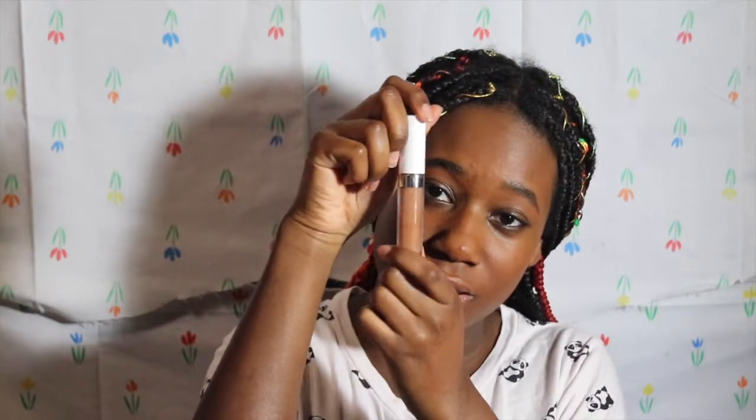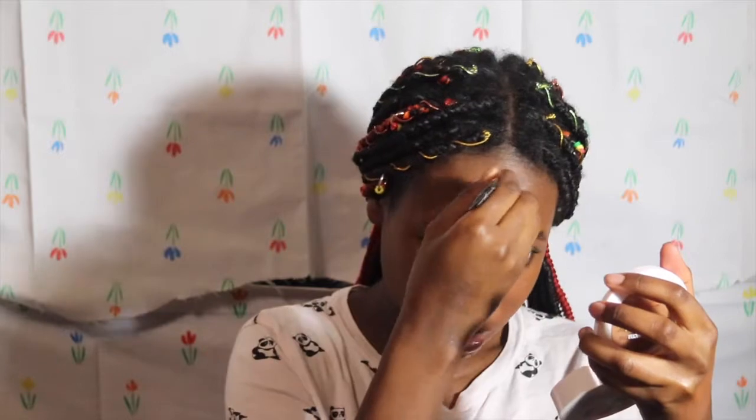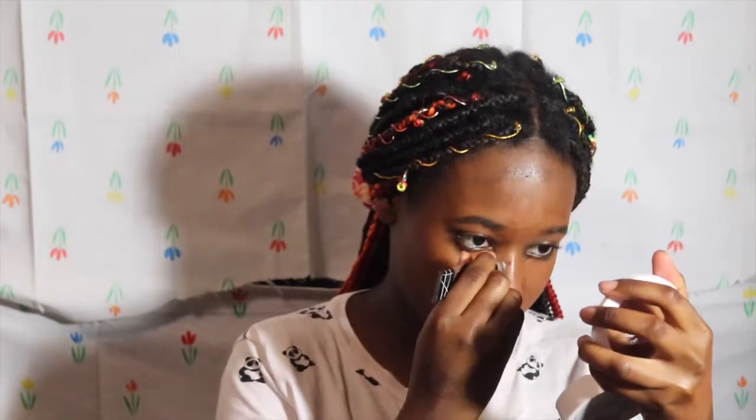I'm gonna be using the ColourPop concealer in shade Deep Dark 54 for my under eyes, to highlight. Then I'm gonna be using the LA Girl Pro Concealer in shade Mahogany to contour my face. I don't apply much because it is really full coverage — I'd say medium to full. I always like to reverse contour with this, drawing a sharp line. Make sure you shake up the LA Girl Pro Concealer. I put a lot on my forehead and down the side of my nose along my cheekbones.